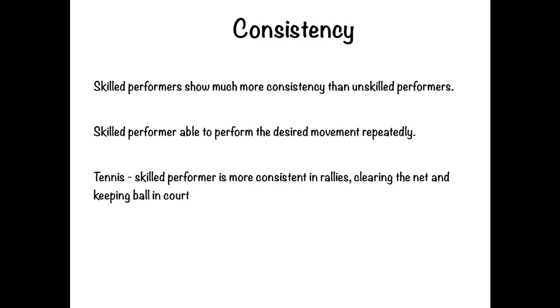Now, consistency. Skilled performers show much more consistency than unskilled performers — the skilled performer is able to perform the desired movement repeatedly, over and over again. Tennis is a great sport to use here. The capacity of tennis players to hit the ball back over the net at high speed, find a space on the court close to the lines, and push their opponent either side demonstrates great consistency — staying in the rallies, clearing the net, keeping the ball in play.